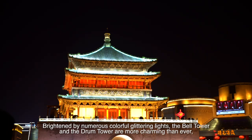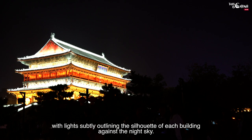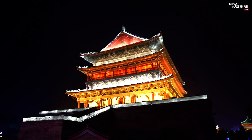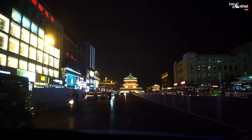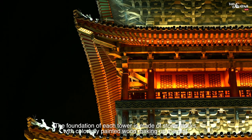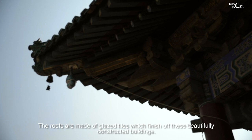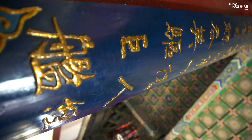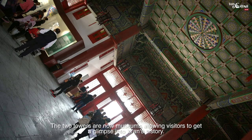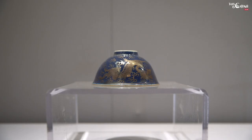Brightened by numerous colorful glittering lights, the bell tower and drum tower are more charming than ever, with lights outlining the silhouette of each building against the night sky. The foundation of each tower is made of stone blocks, with colorfully painted wood making up the rest. The roofs are made of glazed tiles, which finish off these beautifully constructed buildings. The two towers are now museums allowing visitors to get a glimpse into Xi'an's history.